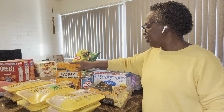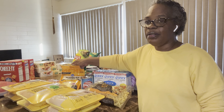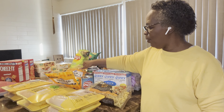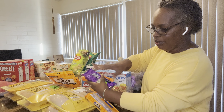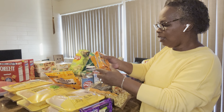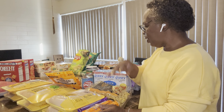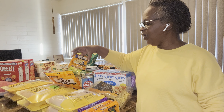They had their shredded cheese and their block cheese on sale for $1.49 — I think you can buy five. So I got one marble, one mild cheddar, one pepper jack, one extra sharp cheddar, and one more mild cheddar. And then I got one sliced — that wasn't included in the $1.49 deal.